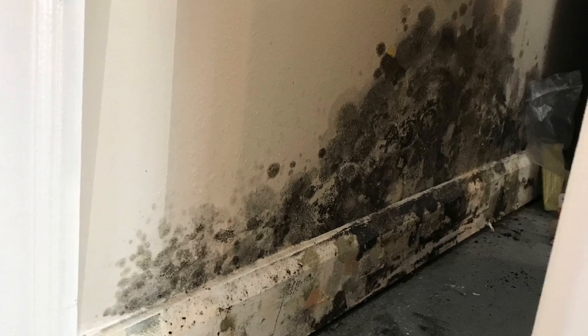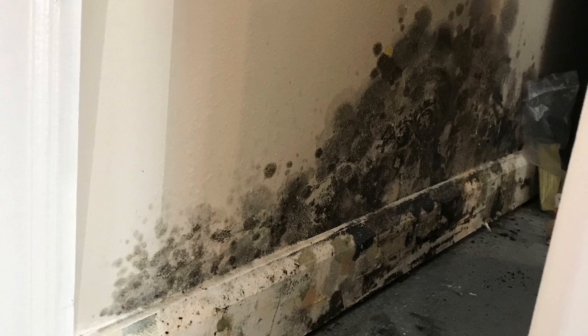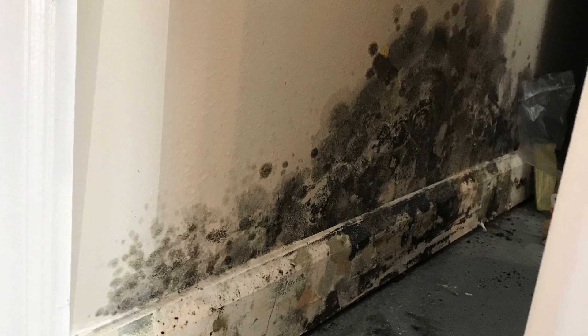Mold produces a distinctive smell due to the release of organic compounds called microbial volatile organic compounds during its growth and metabolism. These compounds are responsible for the musty and unpleasant odor associated with mold.